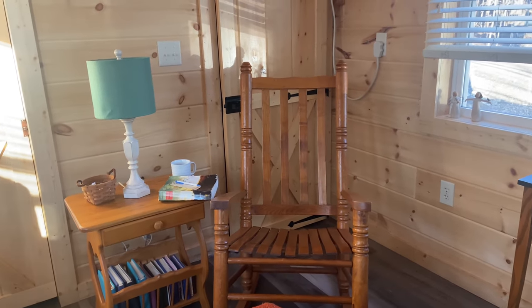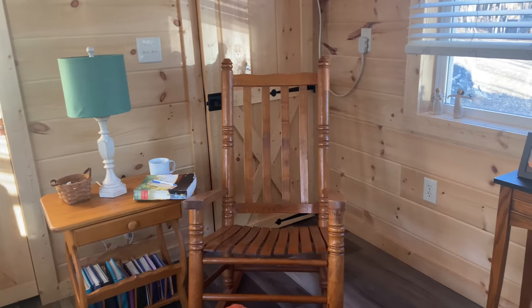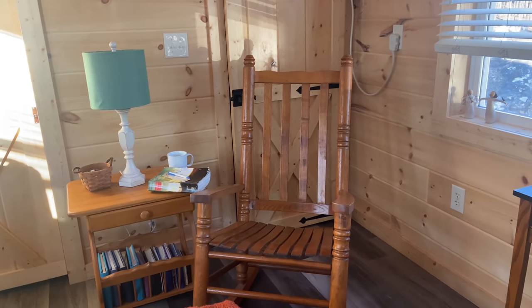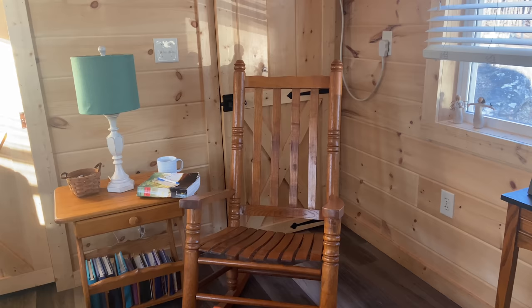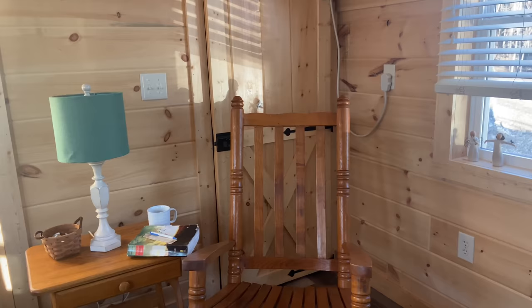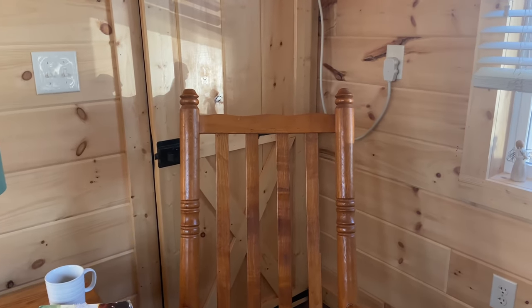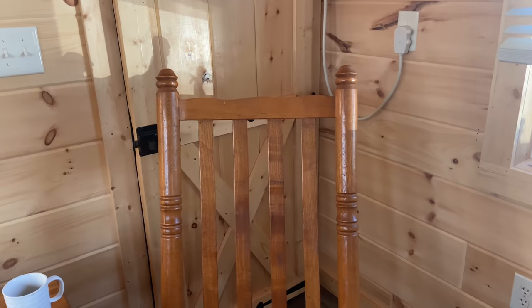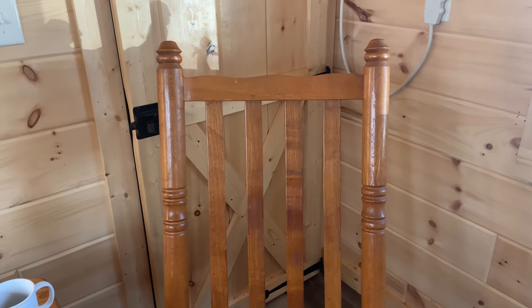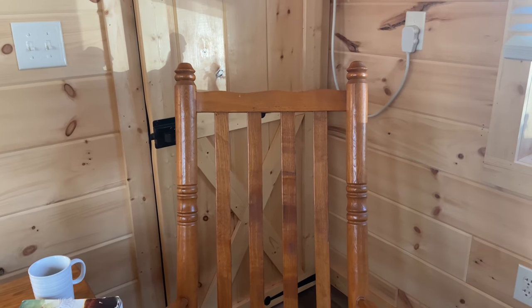This is the last day in 36 years that I will be looking at this oak rocker in this varnish. Beautiful, solid oak furniture — a Texas rocker.